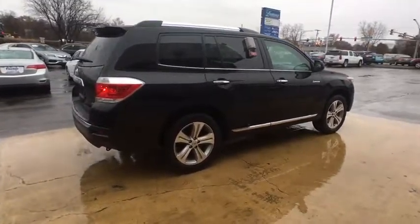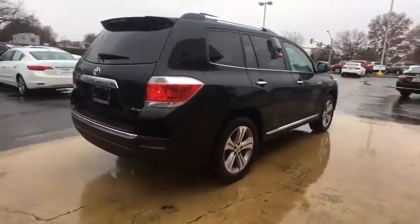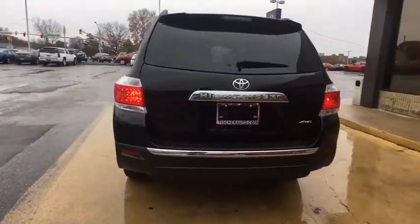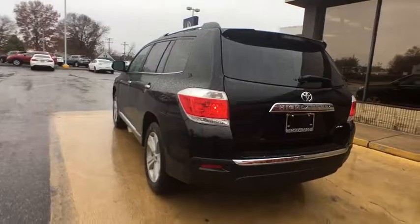This vehicle has less than 45,000 miles. Here are some of this vehicle's great options: anti-lock braking system, keyless entry, stability control, traction control.